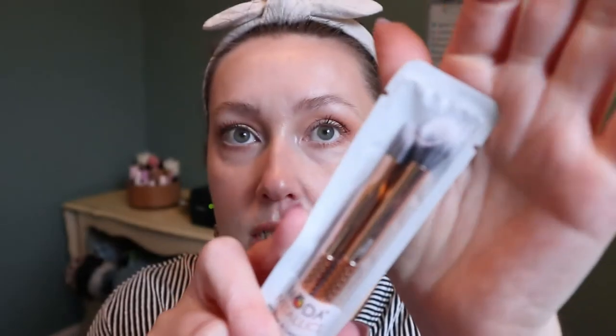It feels really soft and nice — that is a good brush. Also, more brushes: another set of Moda Royal & Langnickel brushes — these are the metallic ones. It looks like a really good crease brush and there's also an angled brush. It says two-piece ultimate eye sculptors. I'm sure this came in a Boxy Charm, I just don't remember which one.